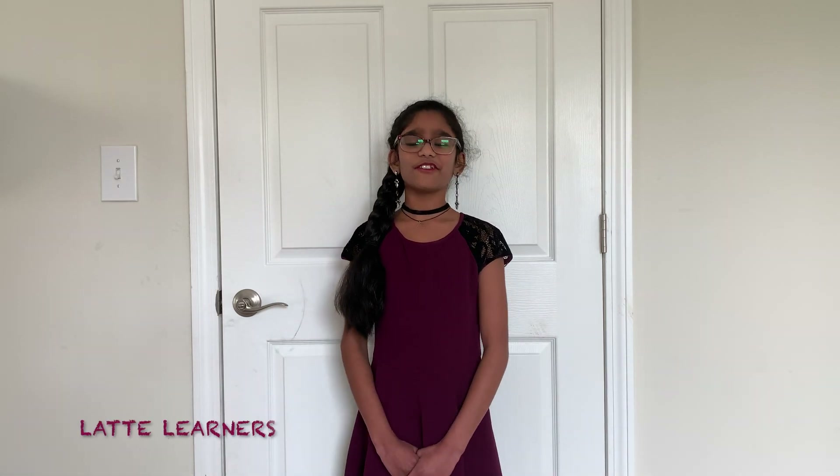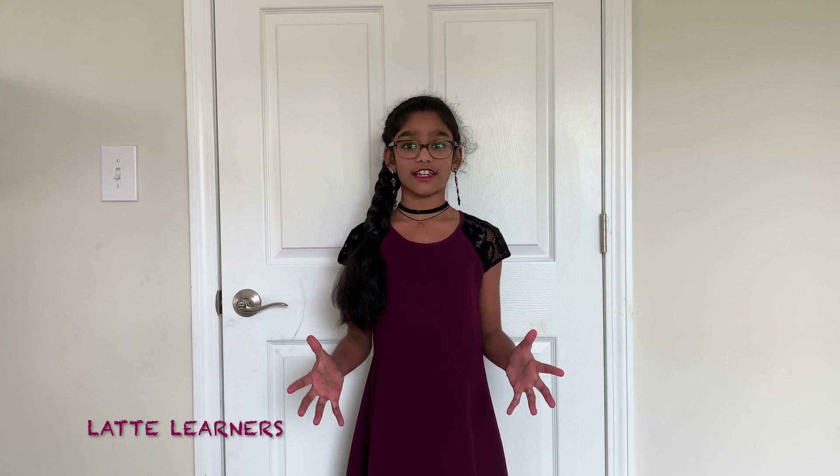Hi everyone, this is Ashita. Welcome to Latte Learners. Do you know what scientists do? Experiments. They do experiments on the earth, plants, and take now as an example.